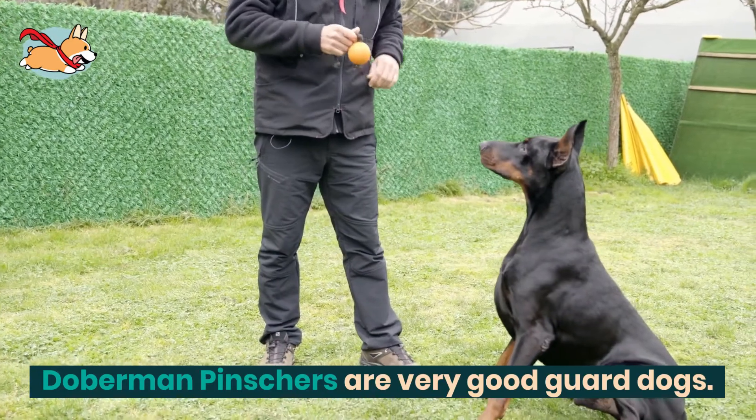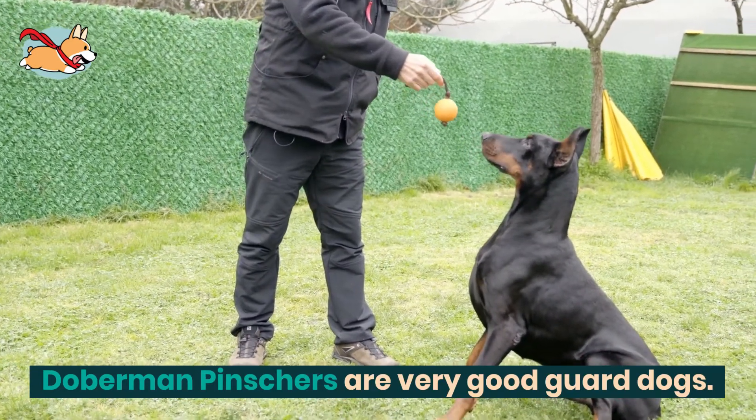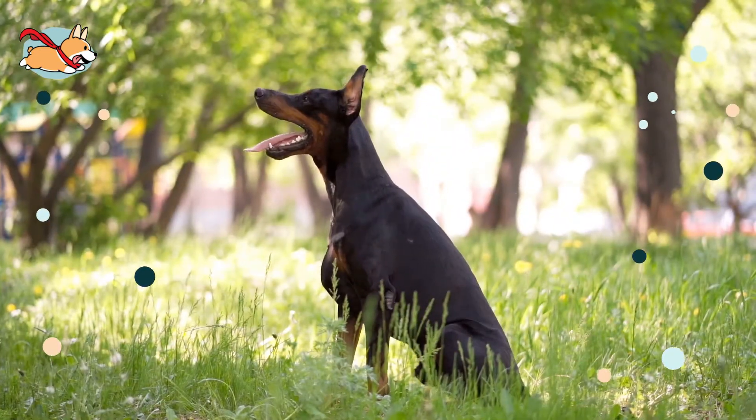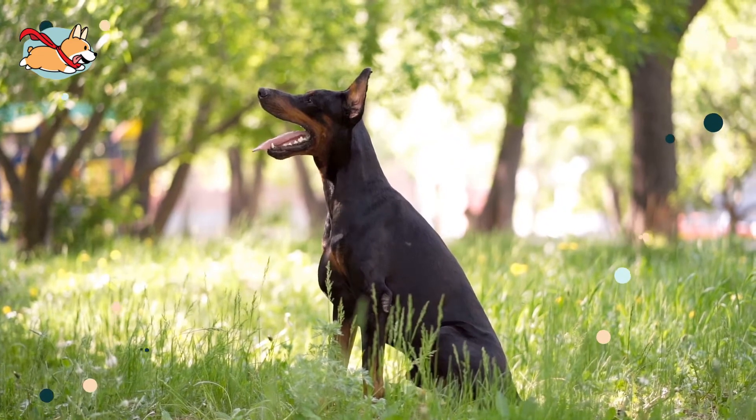Doberman Pinchers are very good guard dogs, but they are not the easiest breed to manage. Unlike other guard dogs, the Doberman functions well as both a guardian and as a family pet.